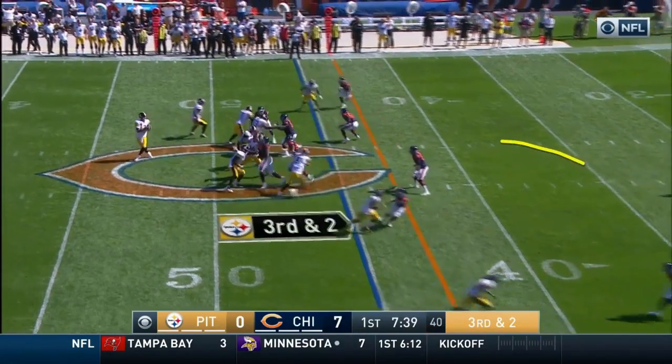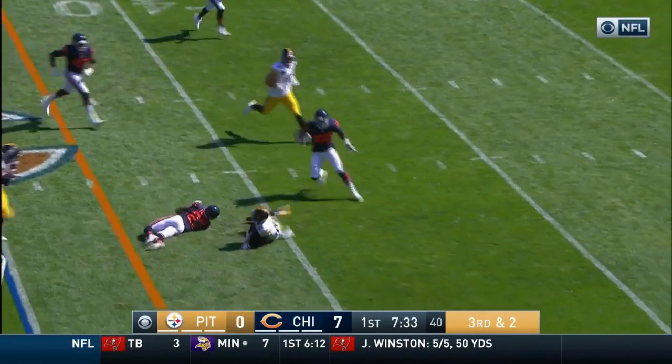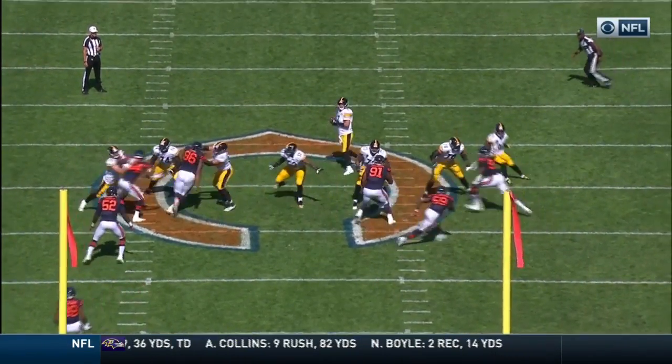Bryant one-on-one as you see the safety drop to the middle of the field. Roethlisberger on the move, throws over the middle, and that's complete to Antonio Brown. And we have a penalty marker in the secondary — Bryce Callahan the guilty party.